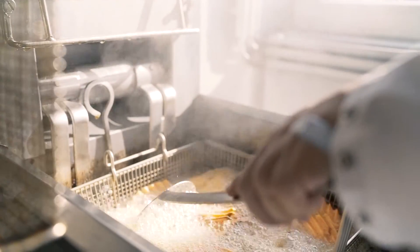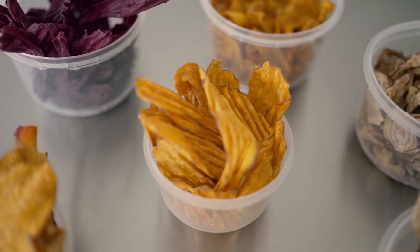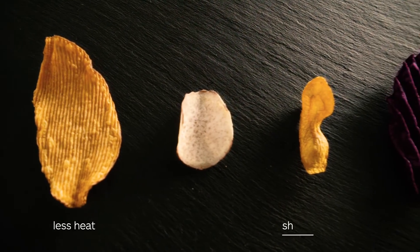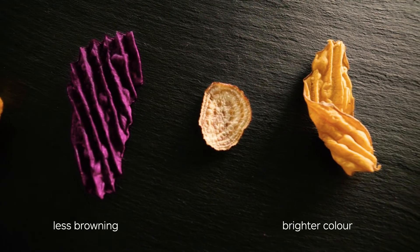Enhanced optimization of the frying process and a smoother surface results in less oil uptake and a healthier product. In conjunction to this, we can achieve a higher throughput. With less heat and shorter frying time needed to cook the product, we see much less browning and a brighter, more appetizing looking color.